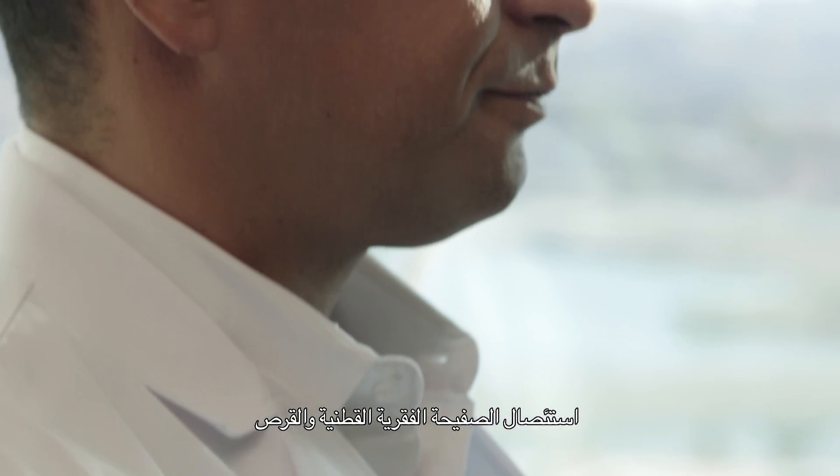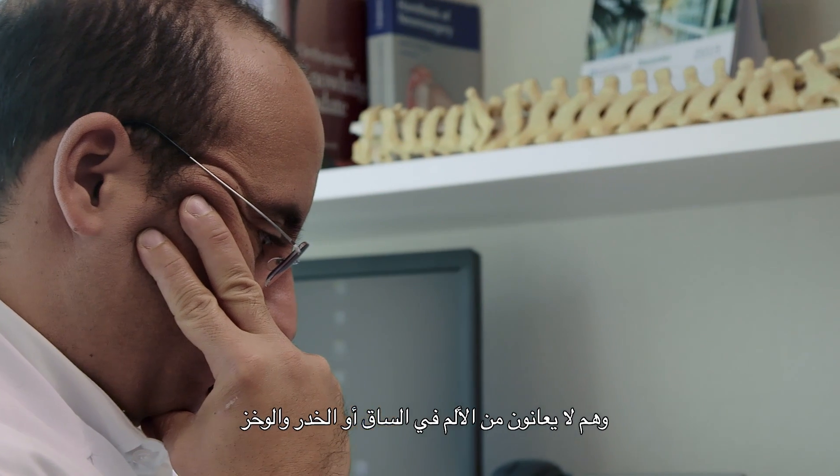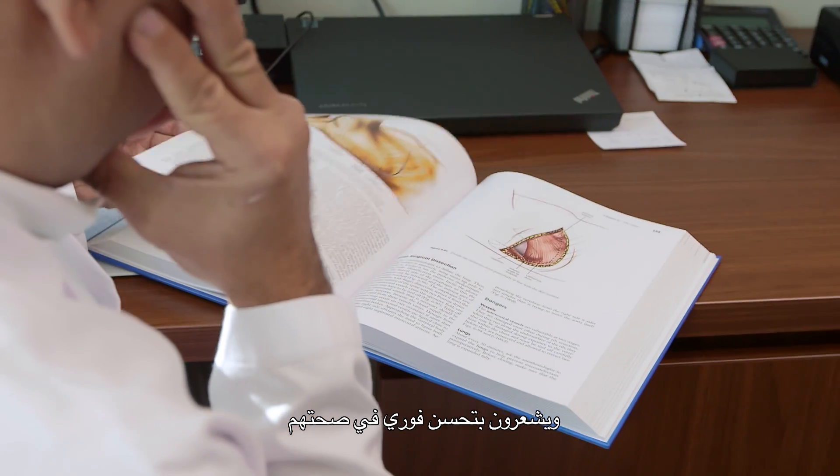Lumbar hemilaminotomy and discectomy is essentially a removal of the disc that's causing compression on the nerve. It's near immediate pain relief. Often patients will wake up immediately after surgery without pain in their leg, without numbness and tingling, and feel better actually immediately after surgery.